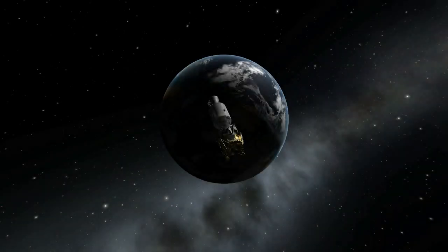On April 13, 1970, Apollo 13 experienced an explosion in the oxygen tank in its service module, leading to a life-threatening situation that almost prevented the crew from returning home safely.